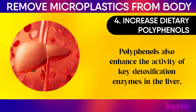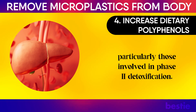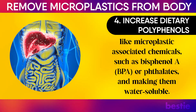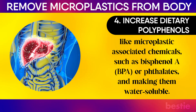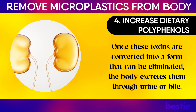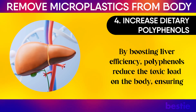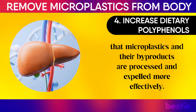Polyphenols also enhance the activity of key detoxification enzymes in the liver, particularly those involved in phase 2 detoxification. This phase is responsible for conjugating harmful substances like microplastic-associated chemicals such as bisphenol A (BPA) or phthalates and making them water-soluble. Once these toxins are converted into a form that can be eliminated, the body excretes them through urine or bile. By boosting liver efficiency, polyphenols reduce the toxic load on the body, ensuring that microplastics and their byproducts are processed and expelled more effectively.